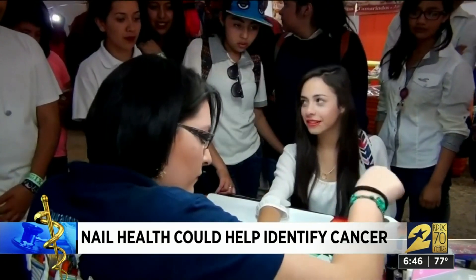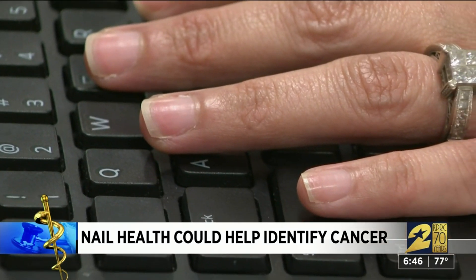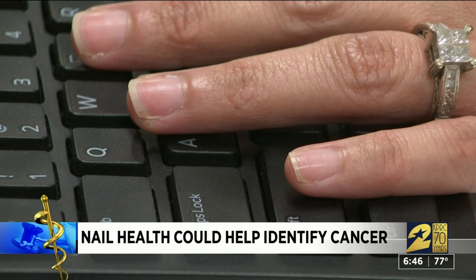If you notice any red, brown, or other spots growing or changing, go to a dermatologist. And one more thing — manicures. Dr. Ingram says if you do fake nails, make sure to give your natural nails a break every three months.